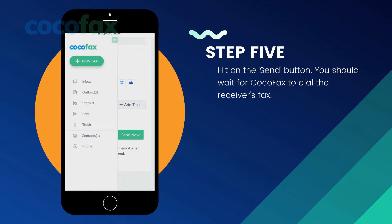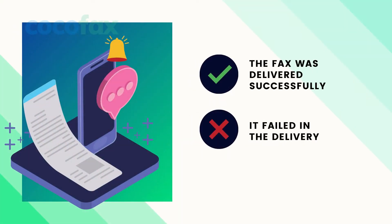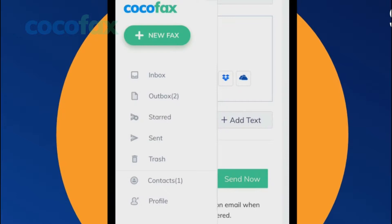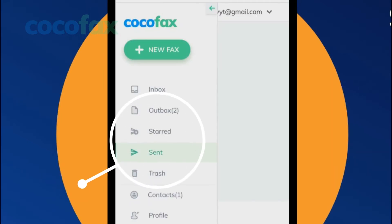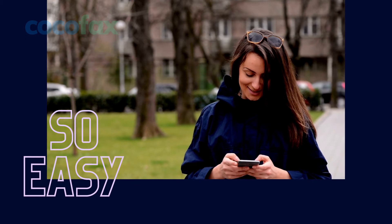You should wait for CocoFax to dial the receiver's fax. You will get a message once the transmission is successful. If the transmission was not successful, you will get a notification for that too. You will also get a copy of the notification about whether the fax was delivered successfully or whether it failed in the delivery. As you can see, the steps to send a fax through a mobile phone's web browser are very easy.